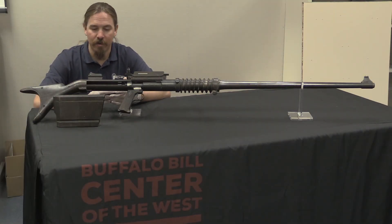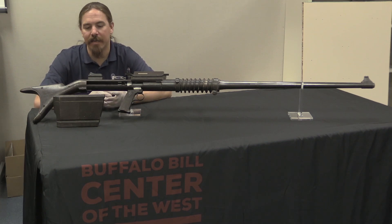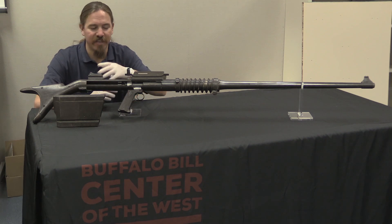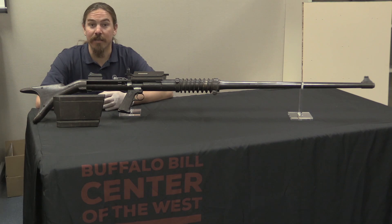What ended up happening was the war didn't last past 1918. Once the war ended, development was set aside. They went back to finishing out the .50 BMG cartridge, and this design was just kind of forgotten and lost.